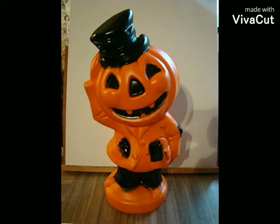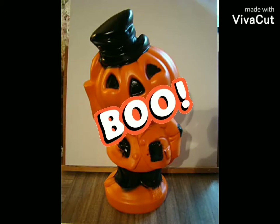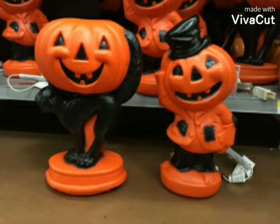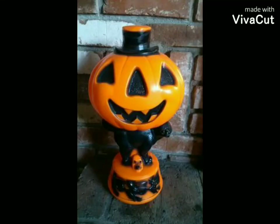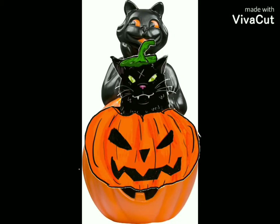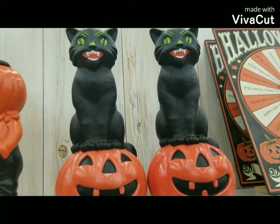Here are some of the blow molds that they made — like this one, and these window blow molds as well. I guess you could put them outside too. I have quite a few of these. This one was made by Empire — these smaller blow molds — and this one as well. And of course the cat one, which was from the 90s.